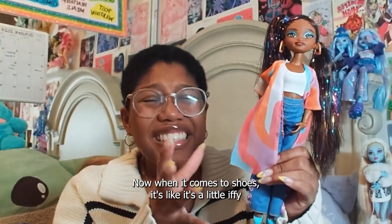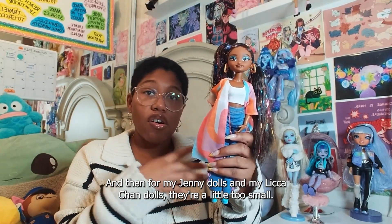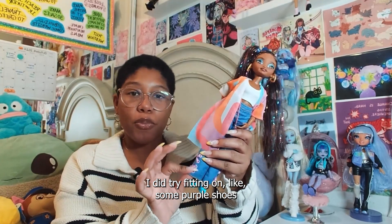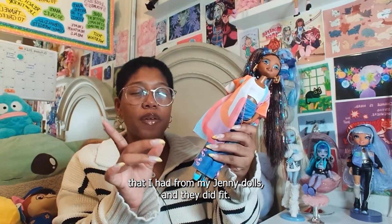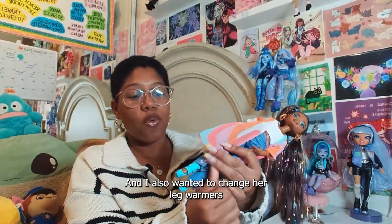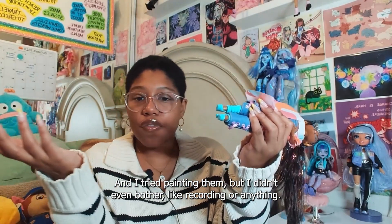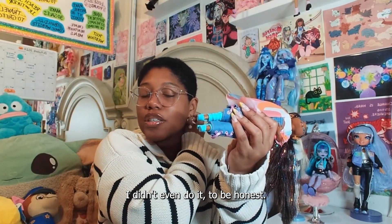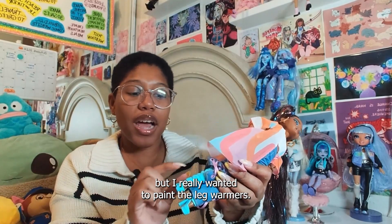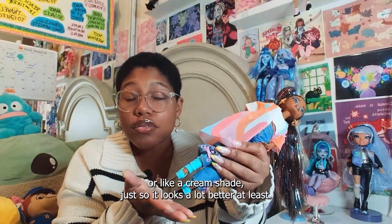Now when it comes to shoes, it's a little iffy. Monster High shoes are a little too big on her, and Jenny and Lika Chan doll shoes are a little too small. I did try fitting some purple shoes from my Jenny dolls and they did fit, but they're a little stiff. I also wanted to change her leg warmers that are connected to the shoes because I don't like them. I tried painting them — but I didn't even do it, to be honest. That was an idea that never came true. I really wanted to paint the leg warmers at least a white or cream shade so it looks a lot better.